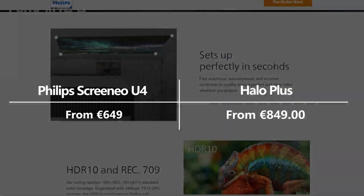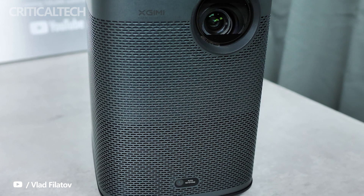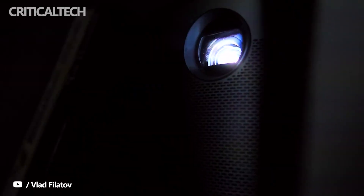If you are looking for a truly portable projector, the Halo Plus is the right choice. What do you think about these two projectors? I would like to hear your opinion in the comments below.